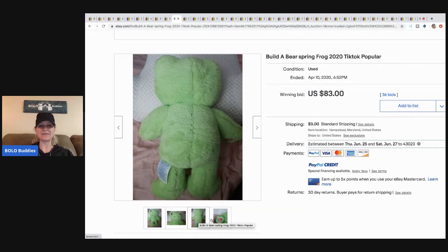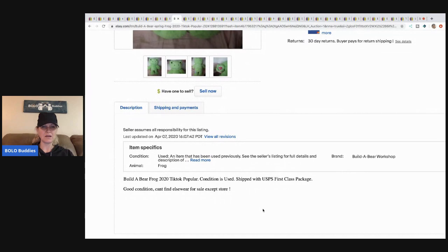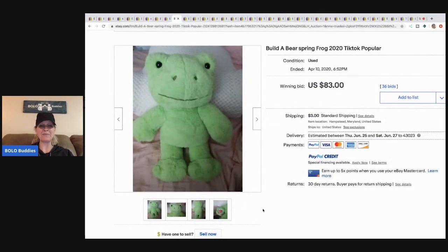This Build-a-Bear spring frog from 2020 is TikTok popular. I have no idea what that means exactly — maybe go over to TikTok and search 'green frog' or 'spring frog.' He must be special because he sold for $83 with 36 bids. Maybe people are doing TikTok videos with it.